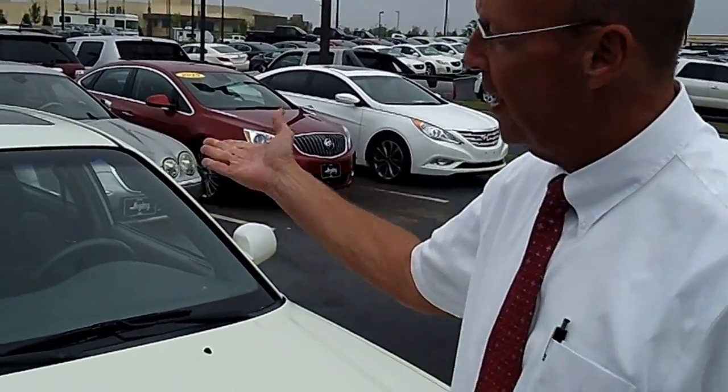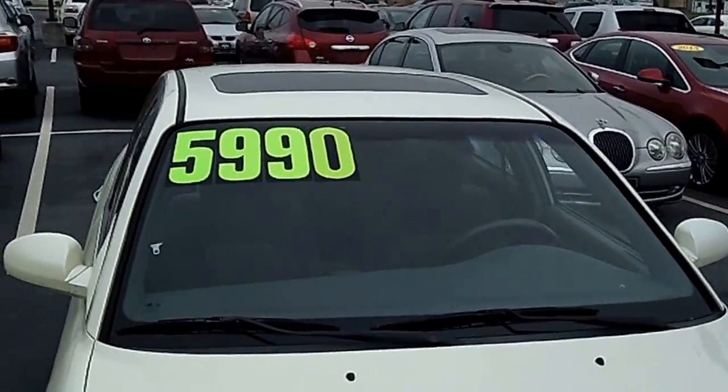As you can see on the windshield there, we've got it marked down to $5,900. It's a bargain for someone. If you'd like to look at this car or have a question about it, please give us a call here at 614-279-8880. Thank you.